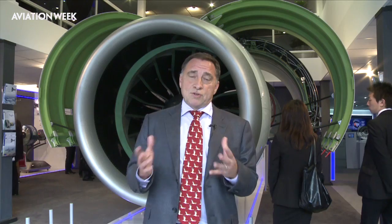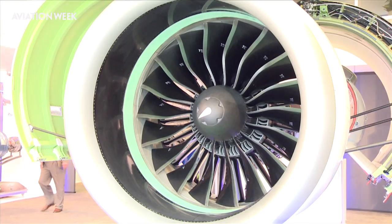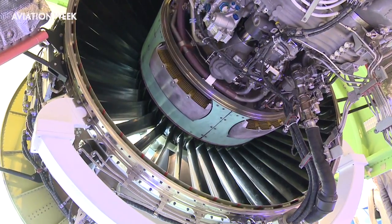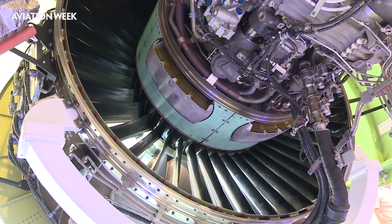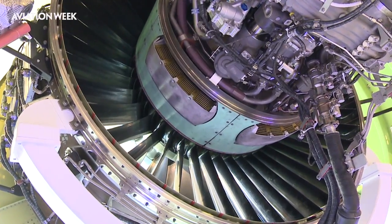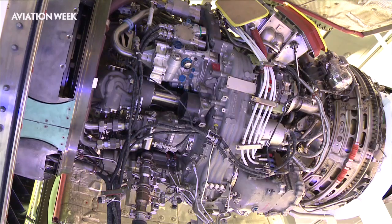Pratt & Whitney's geared turbofan is recognised by the industry as a game changer. This is principally because of the gear at the heart of the design — it allows the low-pressure and high-pressure spools to operate at their optimum speeds. This engine is the PW1500G for the Bombardier C Series. This is the 150-hour redline test engine, which went through an amazing amount of testing under conditions you would never see in real life, and has successfully been through that testing and is here at the show.